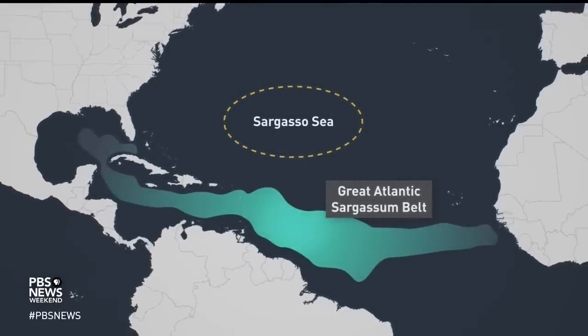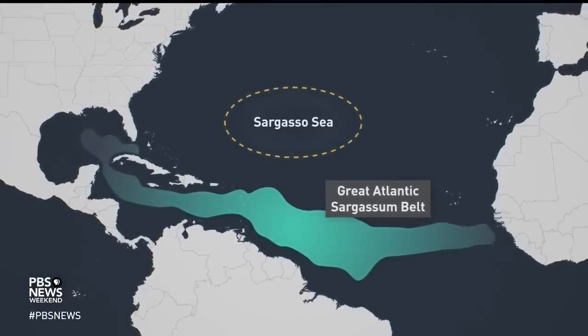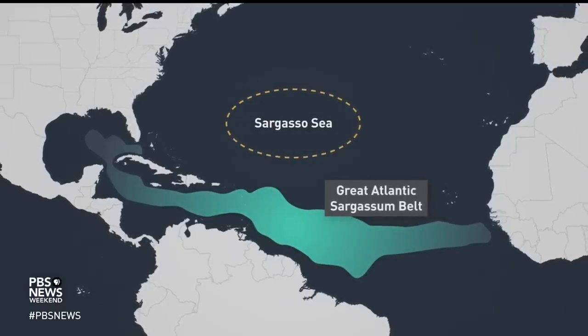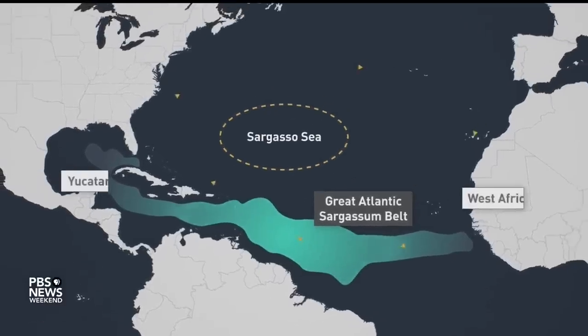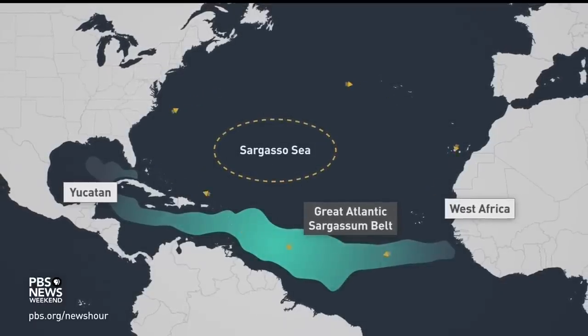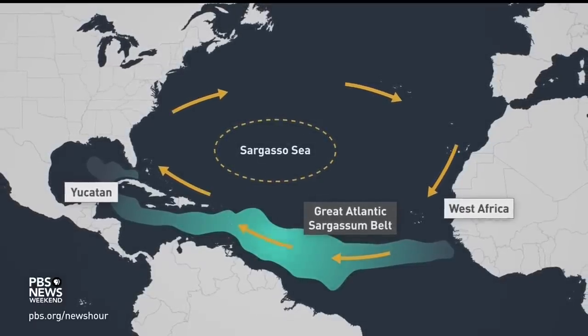We didn't see it in satellite imagery before that. Then we saw this explosion of a new population that seems to basically slosh back and forth between the coast of West Africa and the Yucatan Mexican coast on the other side of the Caribbean on an annual basis.